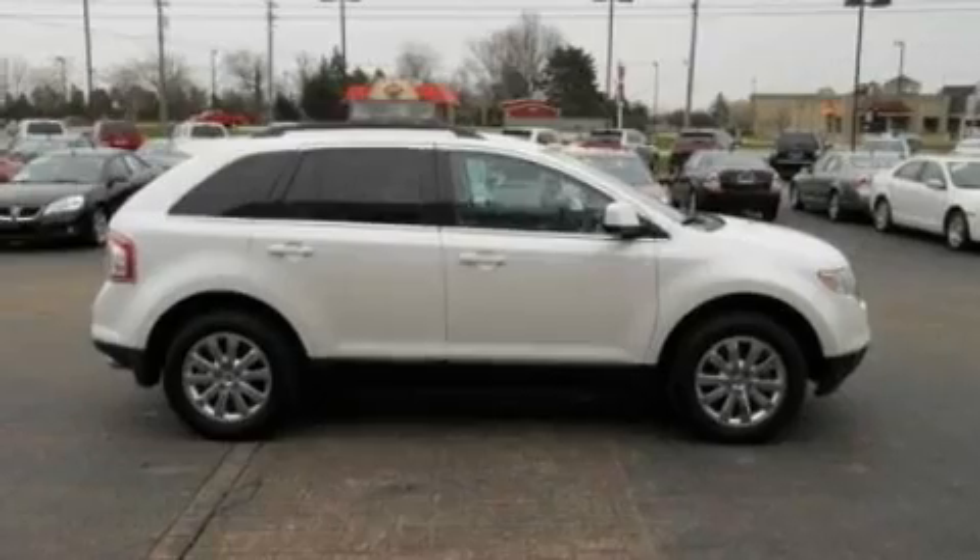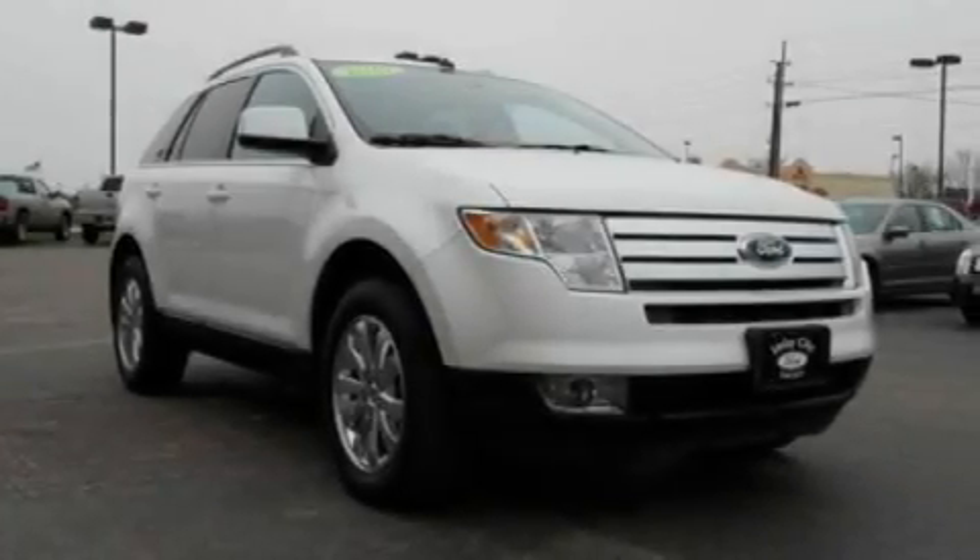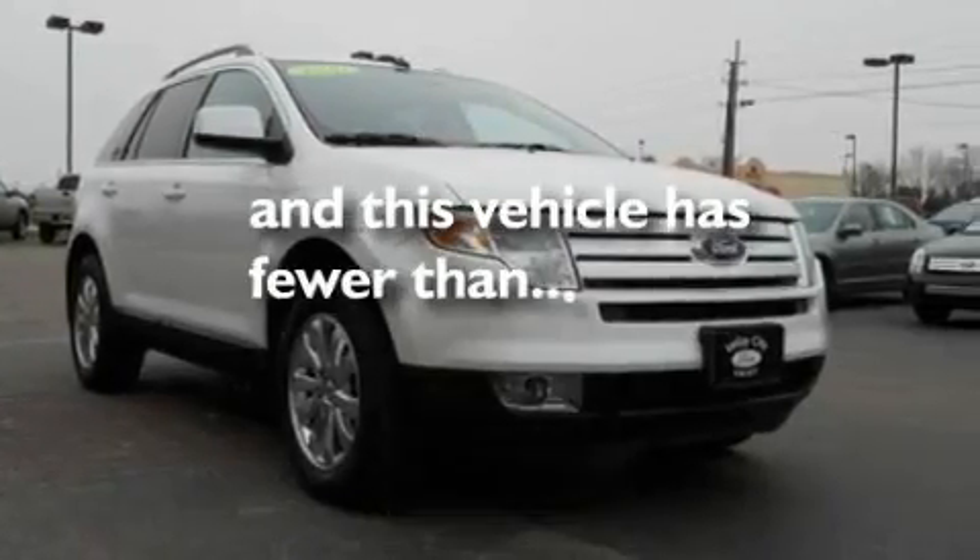Additional features include chrome wheels, a security system, a low-tire pressure indicator, and air conditioning with automatic climate control. This vehicle has fewer than 28,000 miles on the odometer.